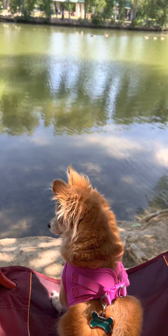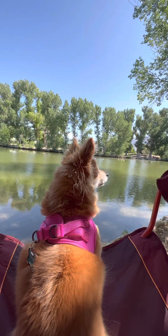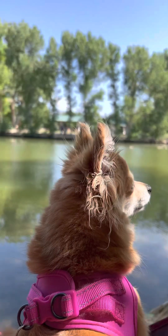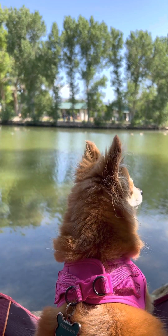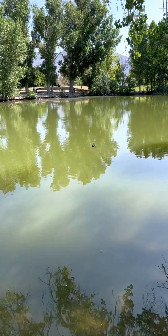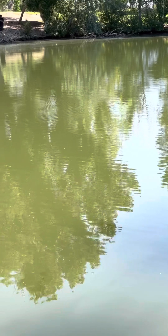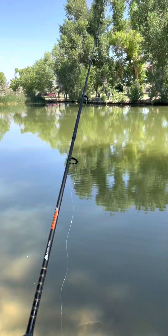If you go on the Nevada Department of Wildlife website you can see what they stock the ponds with. For the past few months of 2023 they only stocked the ponds with rainbow trout. We've been here about an hour and we do see fish at the top of the water, but they just haven't hooked on yet, so we're still waiting.